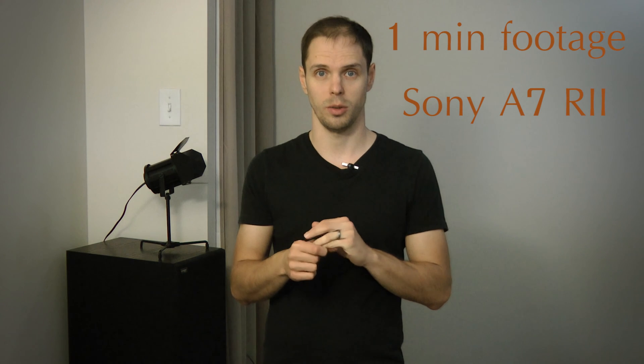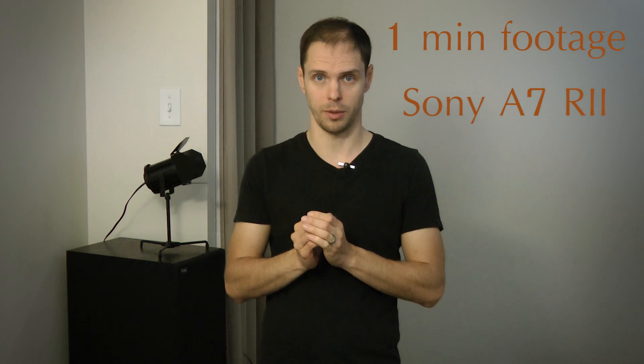As a render test, same as last time, we are using 1080p and 4K projects with footage from a Sony a7R II camera. Without further delay, let's have a look at the results.